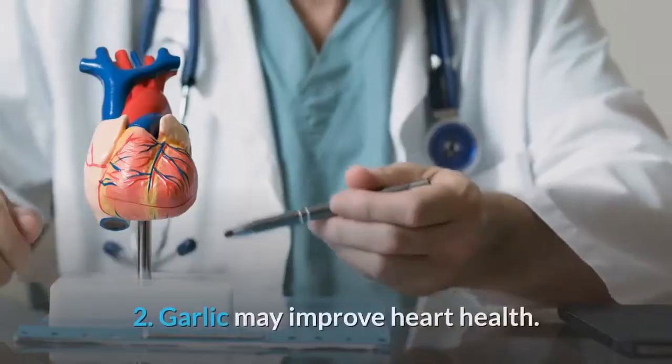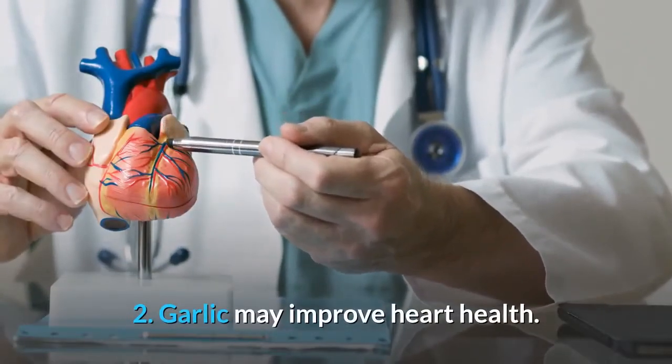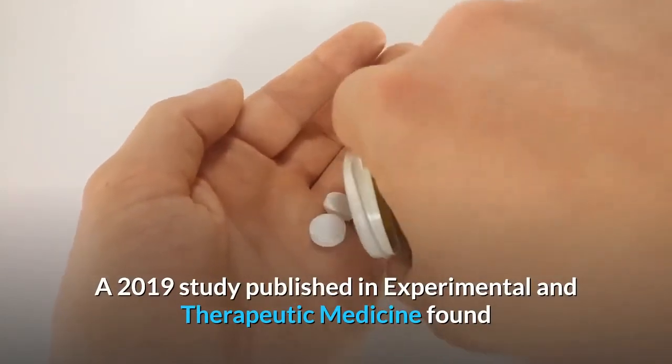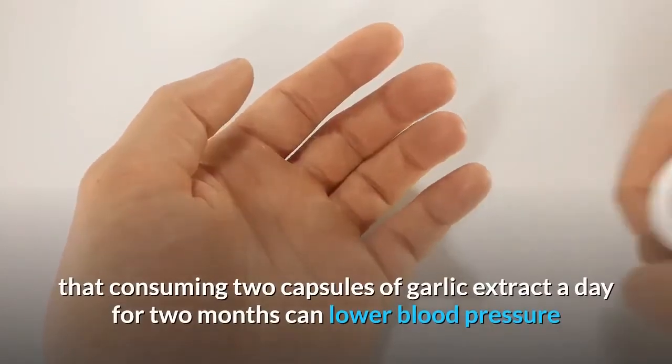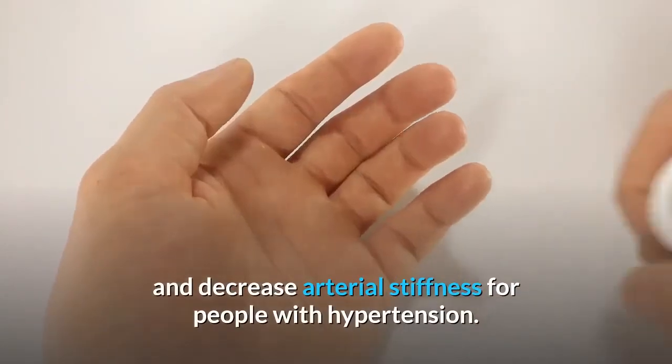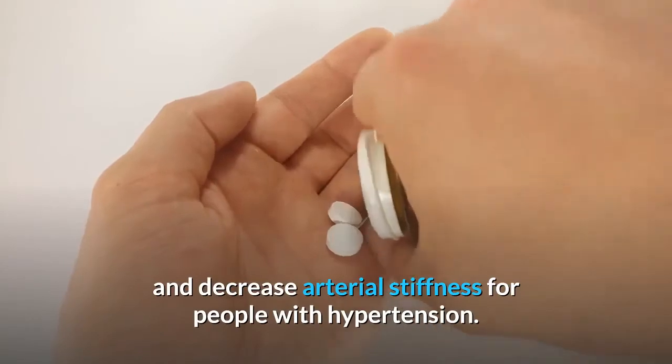However, research in human subjects is lacking and it's not proven that garlic consumption can actually prevent or treat cancer. Number two: garlic may improve heart health. A 2019 study published in Experimental and Therapeutic Medicine found that consuming two capsules of garlic extract a day for two months can lower blood pressure and decrease arterial stiffness for people with hypertension.